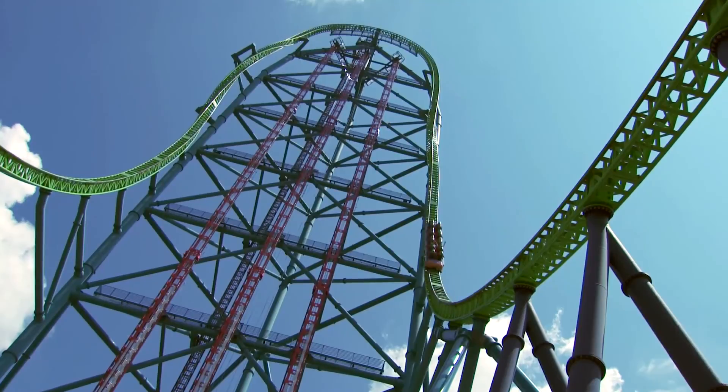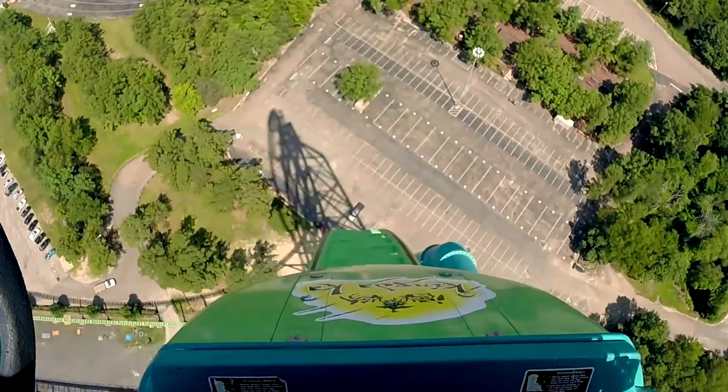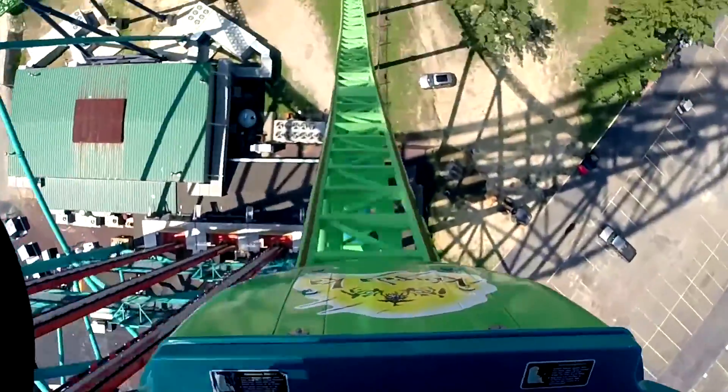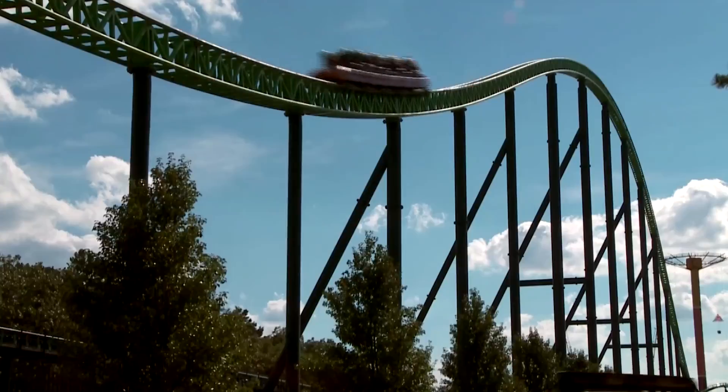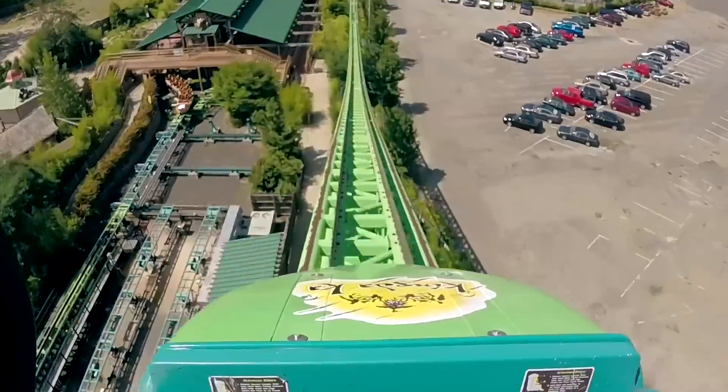Behind me we have Kingda Ka, which is the tallest roller coaster in the world at 456 feet. It's almost as tall as the tallest building in nearby Newark, New Jersey. Kingda Ka goes from 0 to 128 miles per hour in three and a half seconds — it's the second fastest roller coaster in the world, behind a roller coaster in Abu Dhabi.